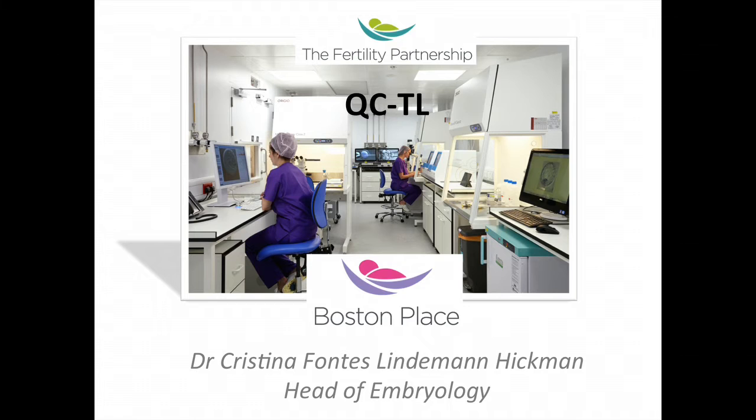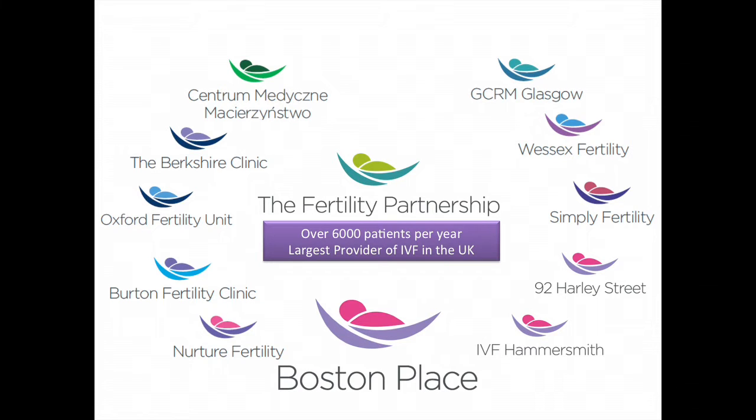I'm from Boston Place Clinic. We're a clinic in London; we've been open for about two years, coming up to three years almost. We're the newest in this group of clinics in the UK, the Fertility Partnership. There are a few of us around here — I've seen members from Oxford, members from Hammersmith. We do just over 6,000 cycles a year, so currently the largest group of clinics in the UK.